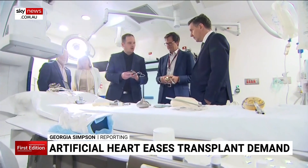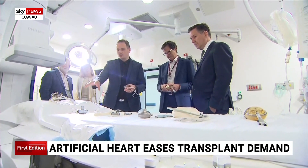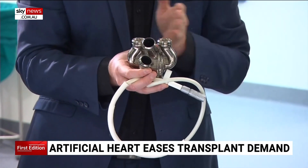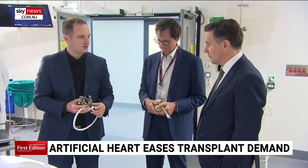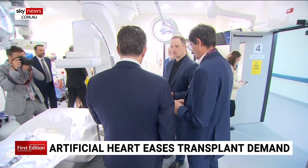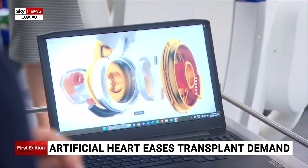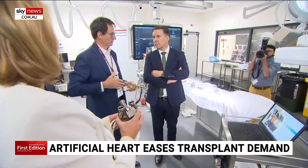When engineering and medicine come together, the results are revolutionary. We've now progressed up to devices like this. This weighs about 600 grams and looks like a small engine, but it could soon replace a natural human heart. It's been developed by Bivercore, a US-based company founded by Australian Daniel Timms. It will be the world's first long-term artificial heart.